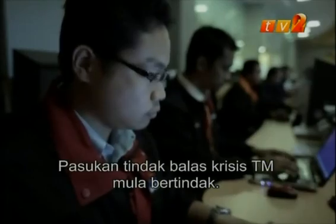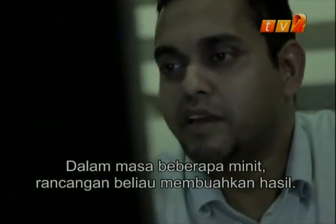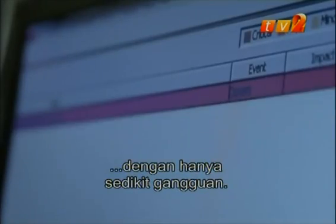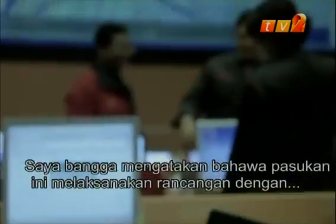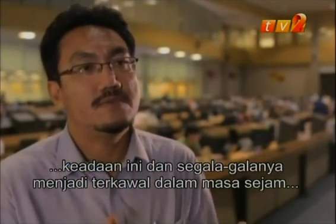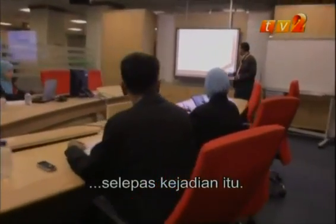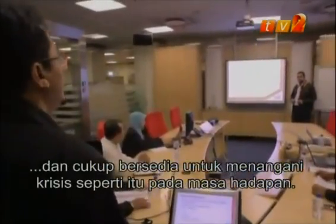TM's crisis response team rolled into action. Within minutes, the plan worked and they recovered most of the lost internet traffic with minimal disruptions. I'm proud to say that the team carried out their plan accordingly and professionally. They were very well prepared and everything was under control within one hour after the event. TM's crisis response team had saved the day and is well prepared to handle such future crises.